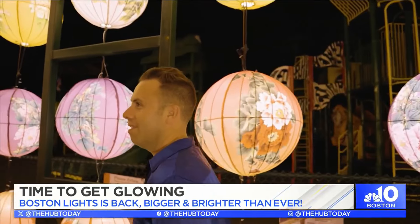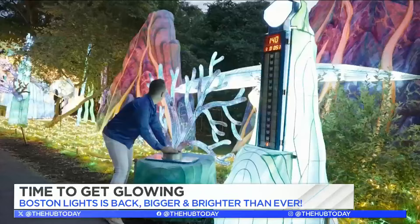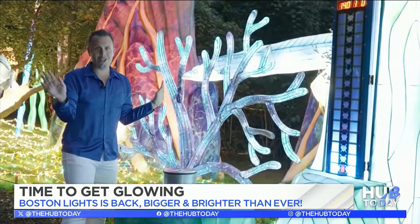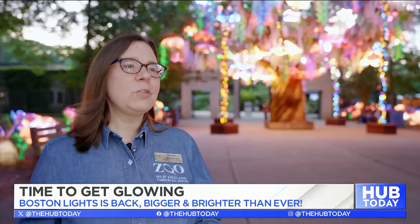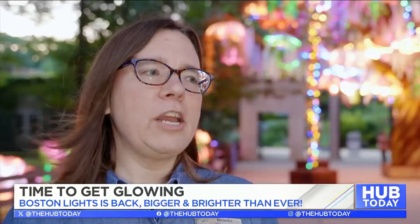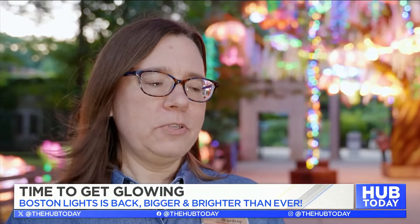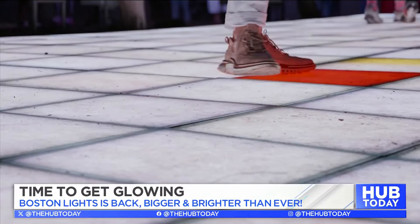As you walk along the pathway, you'll also discover interactive opportunities as well. We have light-up swings, photo ops, and musical instruments that the kids really love. We have an area where it's almost like a giant floor, and as you step on the different squares, the colors light up.